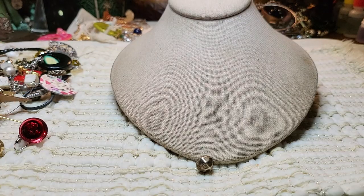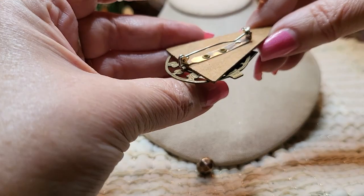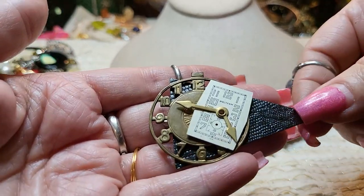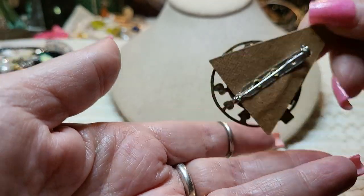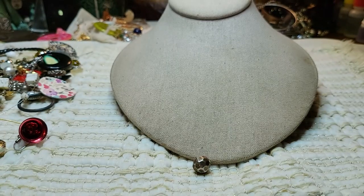We have a brooch that someone made. Here's the back, and they used clock pieces — watch pieces. That's interesting. Very cool brooch.